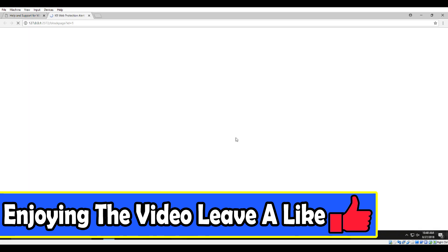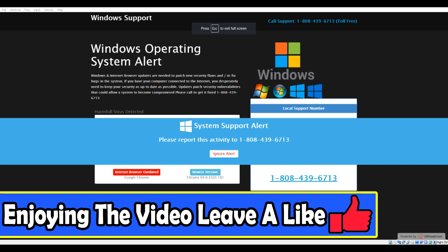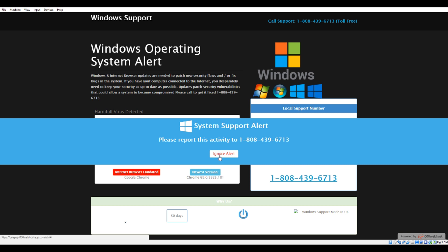May I know since how long you're facing this issue? About the last 20 minutes I reckon. And what were you doing exactly at the time this appeared on your screen? It's a bit embarrassing but I was watching a bit of porn. May I know the make and model number of your computer? I know the make but I have no idea what the model number would be. Is it a desktop or a laptop? It's a desktop — that's the one that's like a big box isn't it.